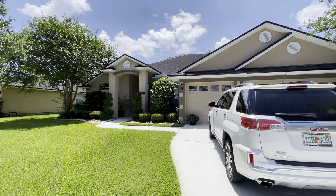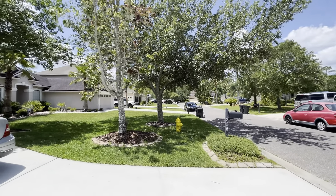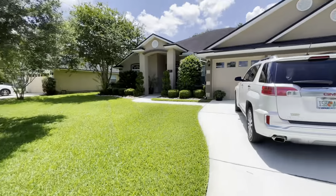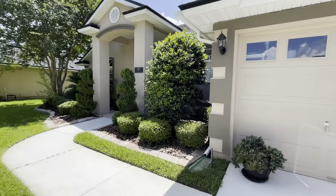2305 Bluegill - nice big driveway and there is a cul-de-sac at the end of the street so it's super quiet. Three-car garage. She did say this is the original roof but never had any issues.